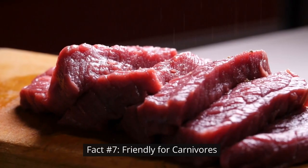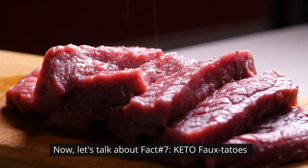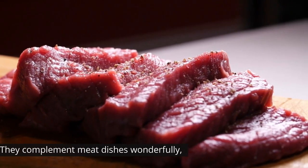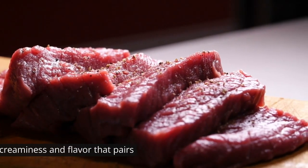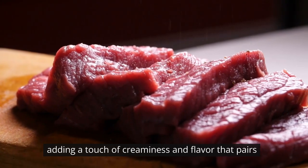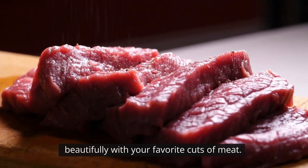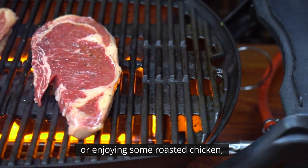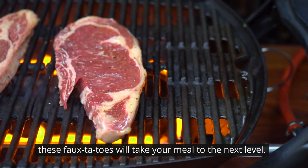Fact number seven: friendly for carnivores. Keto-fotatoes are perfect for carnivores. They complement meat dishes wonderfully, adding a touch of creaminess and flavor that pairs beautifully with your favorite cuts of meat. So, whether you're grilling a juicy steak or enjoying some roasted chicken, these fo-tatoes will take your meal to the next level.